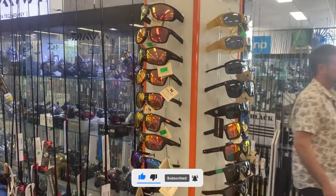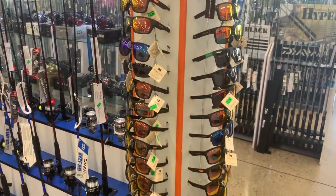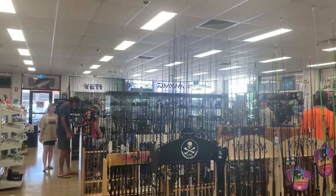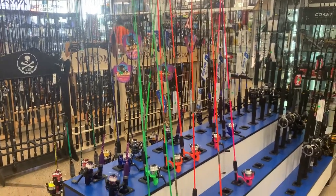This shop also sells polarized glasses — you can have a look at them. There are also some colorful fishing rods for kids available here.